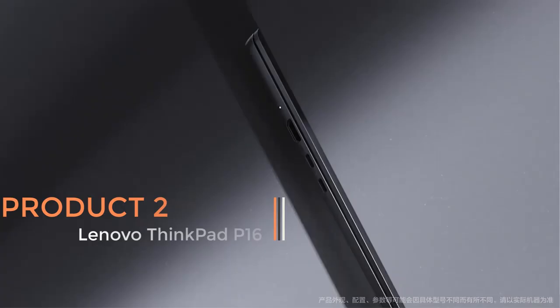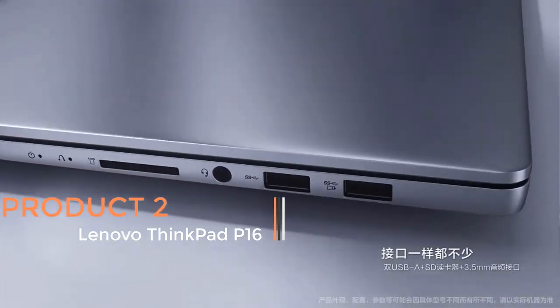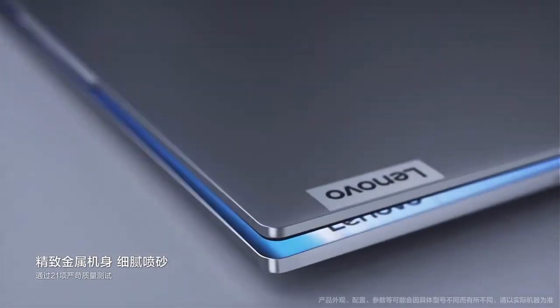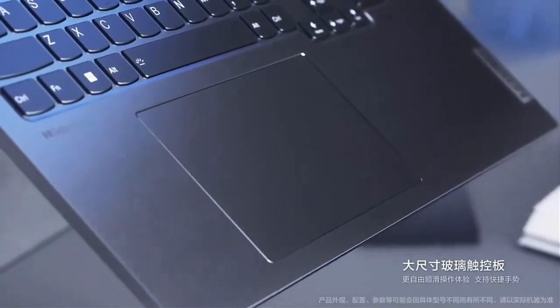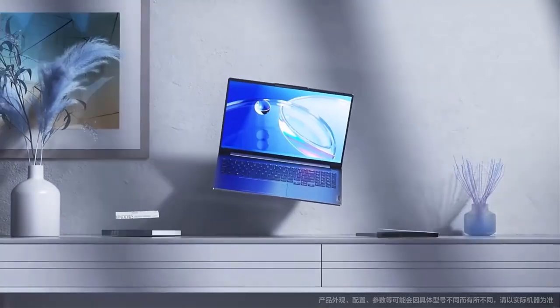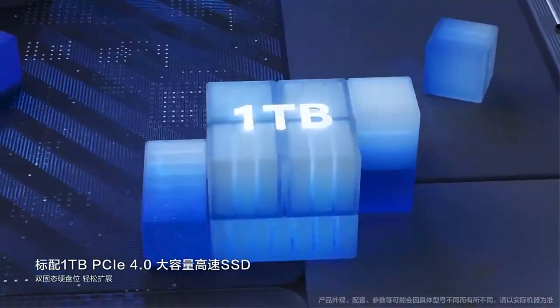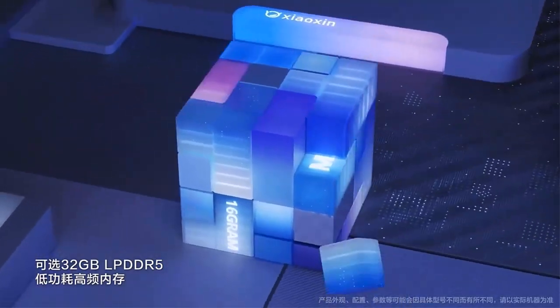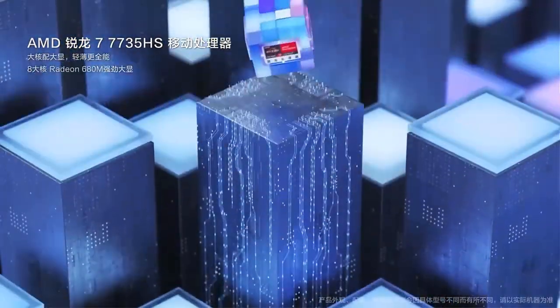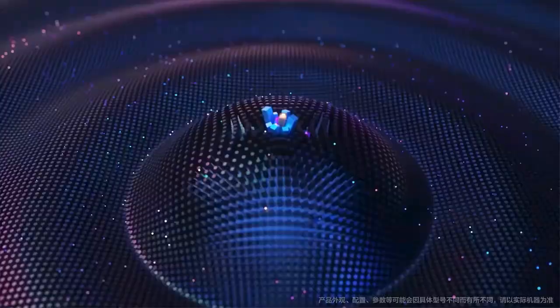Product 2: Lenovo ThinkPad P16. The Lenovo ThinkPad P16, released in 2022, is a high-performance laptop designed to cater to the needs of professionals, particularly those in fields such as design, engineering, and content creation. Renowned for its robust build quality and advanced features, the ThinkPad P16 offers impressive hardware specifications. At the heart of the ThinkPad P16 is a choice between the Intel Core i7-12800HX or the i9-12950HX processor.